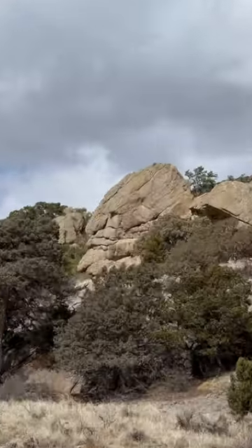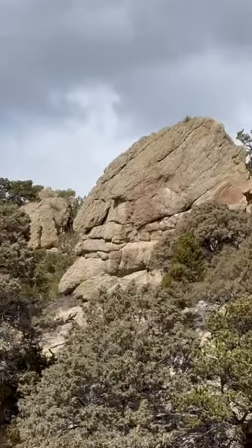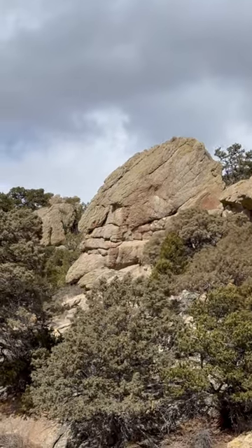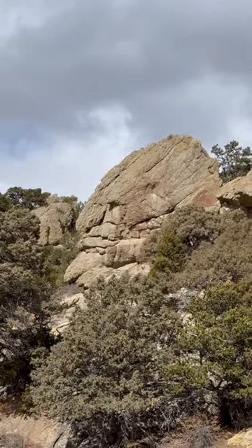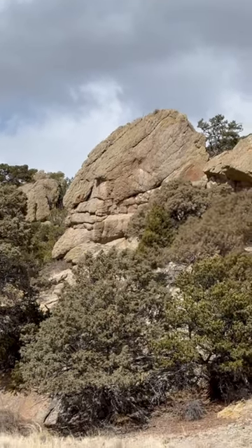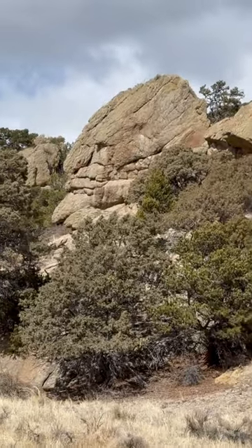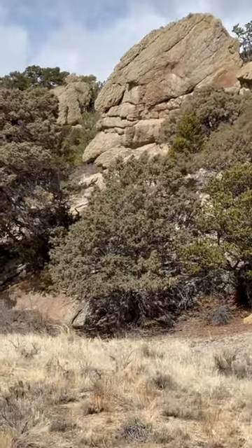Not far from the other giant face is this bearded man — this big giant bearded stone face facing the same direction. It's facing south on the valley. You can see the head, the outline of the head, the beard, the nose, the eye.